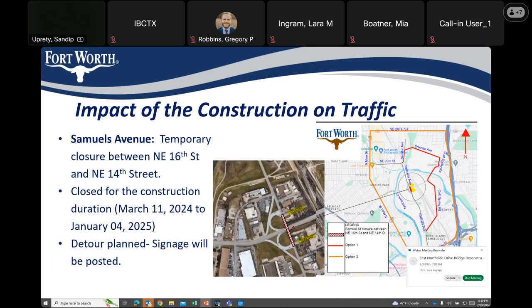Samuels Avenue between the intersection of 16th Street and 14th Street will be closed to traffic for the entire construction period, from March 11, 2024 to January 2025.